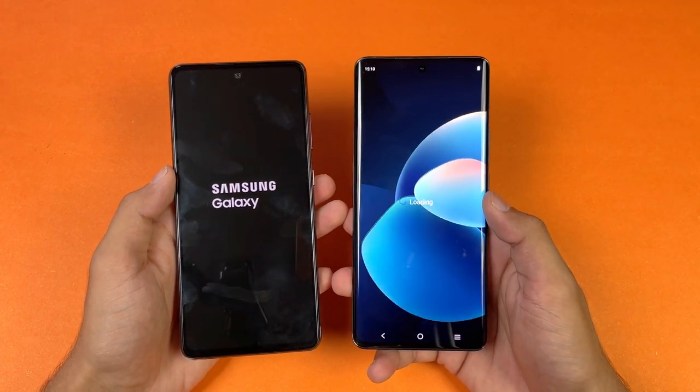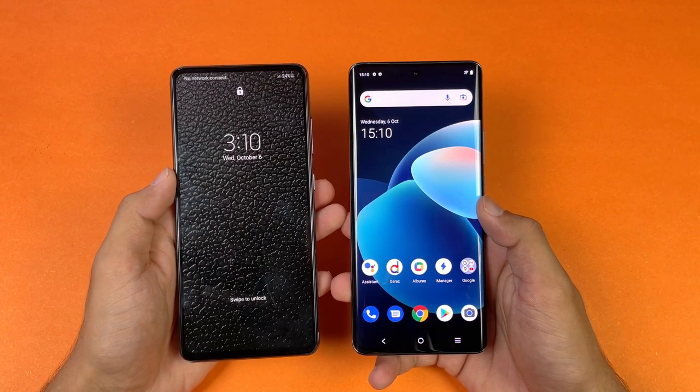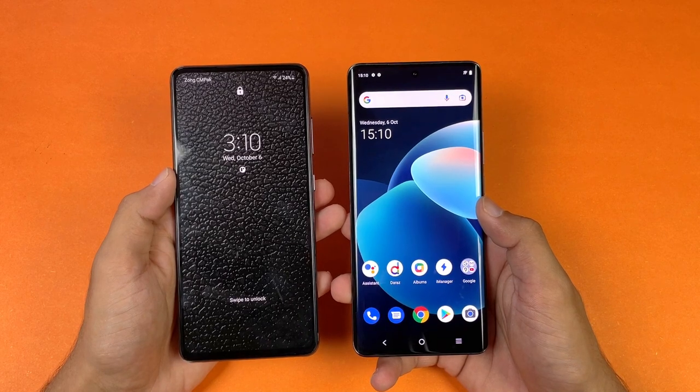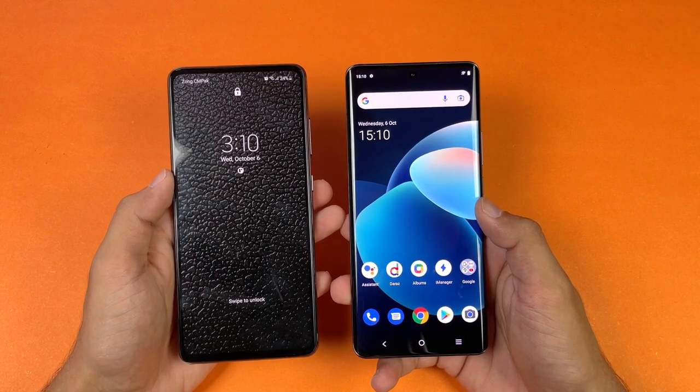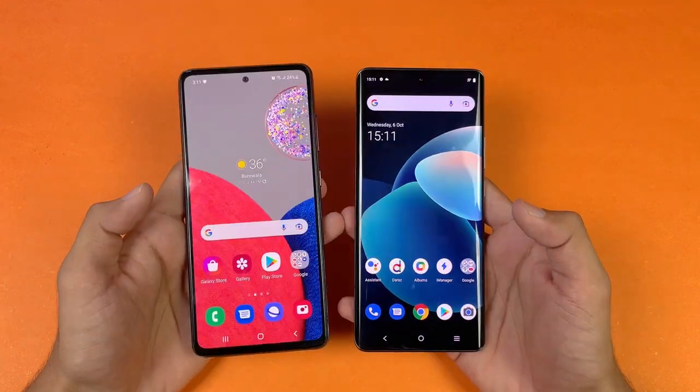The Vivo X60 Pro is faster when it comes to booting up. The A32s 5G is taking a lot of time, and you can see about a 4 to 5 second difference between these two devices when it comes to booting up.